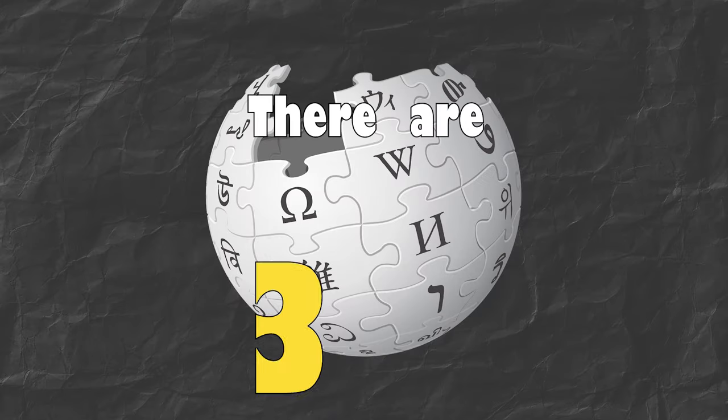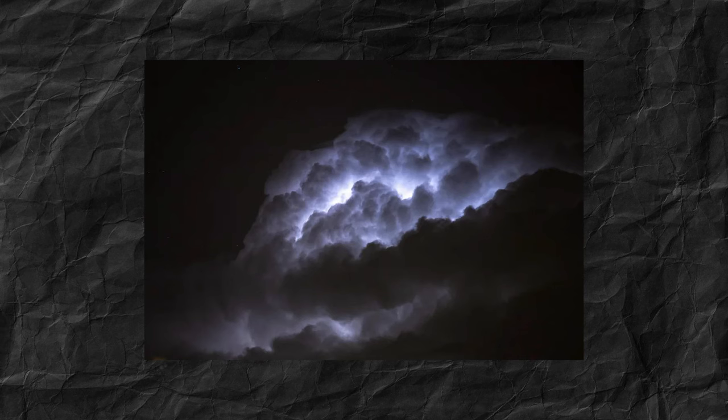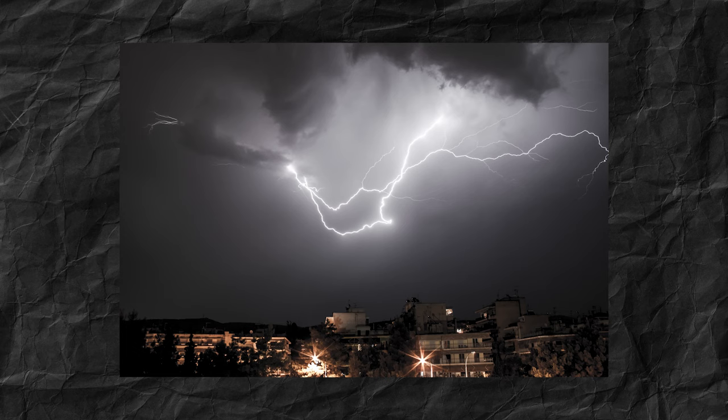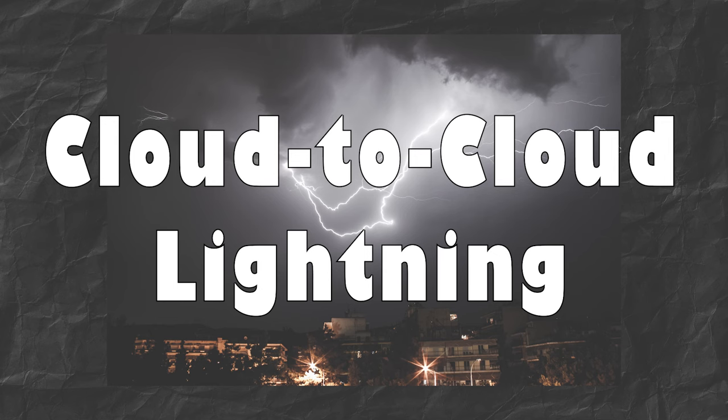According to Wikipedia there are three main types, which are categorized by their starting and ending points. According to me there are four. When a lightning's beginning point and ending point are both inside a single cloud, it is called intracloud lightning or sheet lightning. When the starting point is in one cloud but the ending point is in another cloud, it is called cloud-to-cloud lightning.